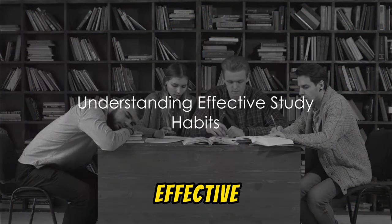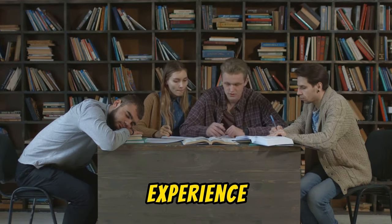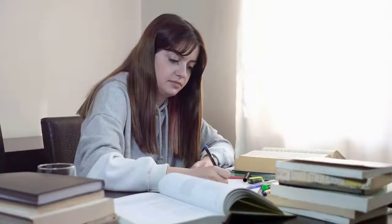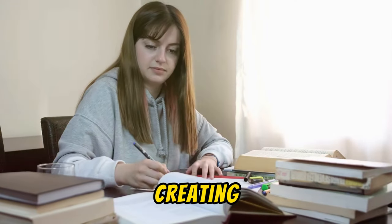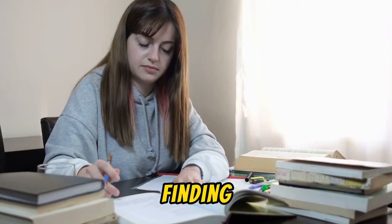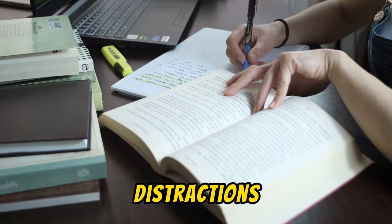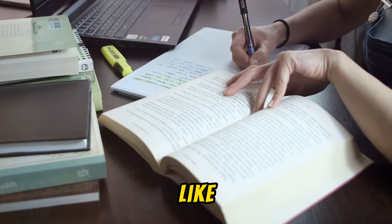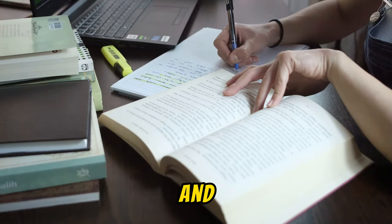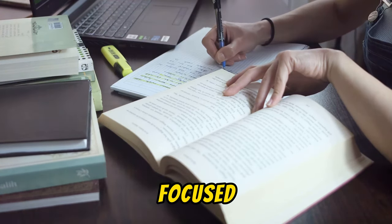What are effective study habits and how can they transform your learning experience? Firstly, creating a conducive study environment is key. This means finding a space where you can focus, free from distractions. Consider factors like lighting, seating, and noise level. Your environment should facilitate focused learning.